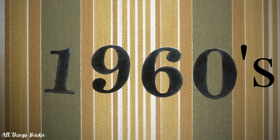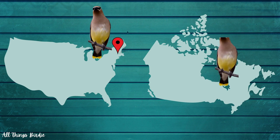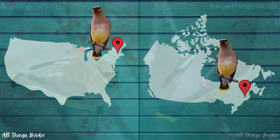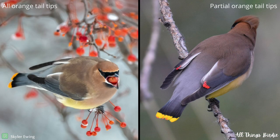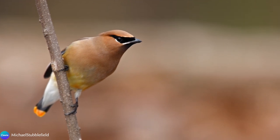In the 1960s, it was discovered that cedar waxwings in the northeastern U.S. and southeastern Canada developed orange tail tips instead of yellow after eating the berries of an introduced honeysuckle plant. The berries of the plant are red, but if eaten while the bird is growing a new tail feather, the tail tip will become orange.